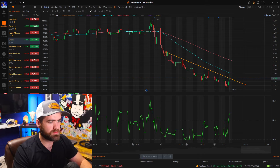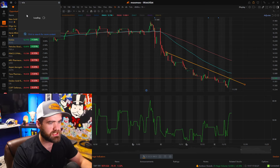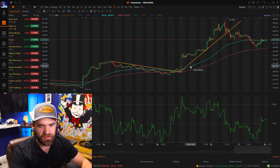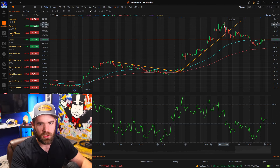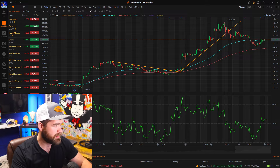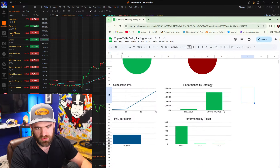The most recent swing trade that we took is on Tesla. Tesla had this nice trend on the hourly chart. We got in on the short near and around that $336 mark, and let's pull up our new trading journal.